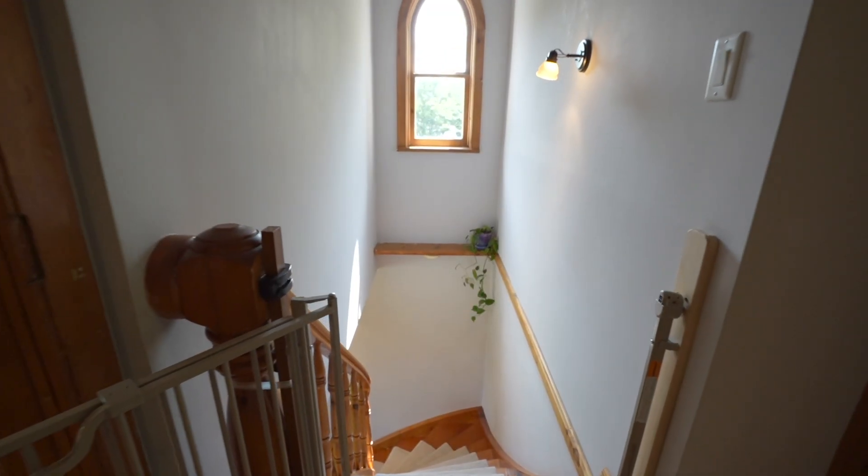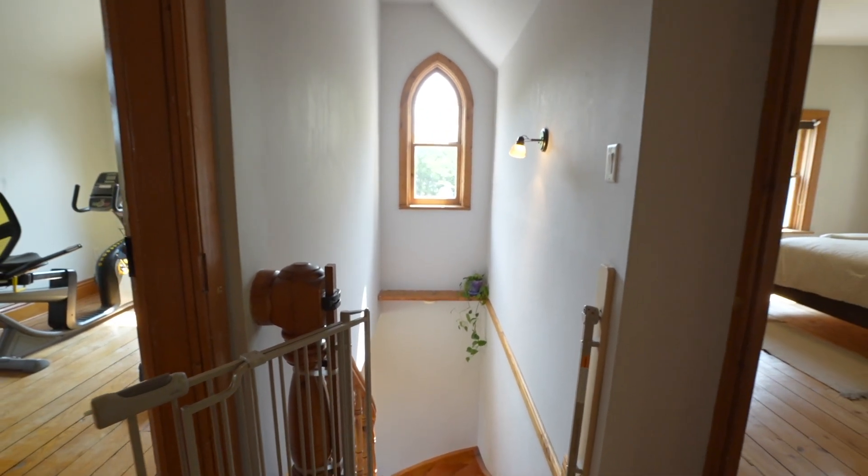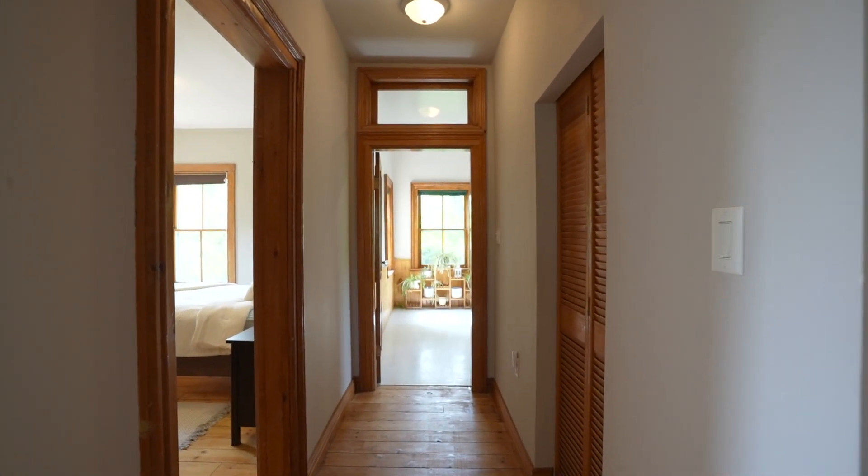On the upper level, you'll find four bedrooms, a large four-piece bathroom, and a built-in desk with bookshelves on either side.